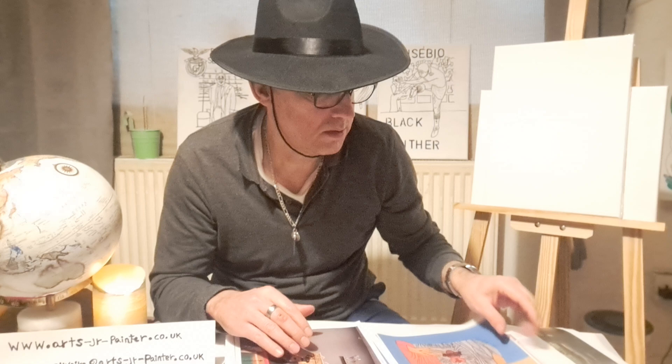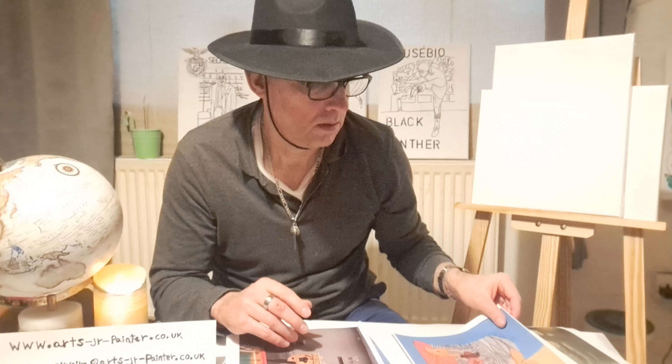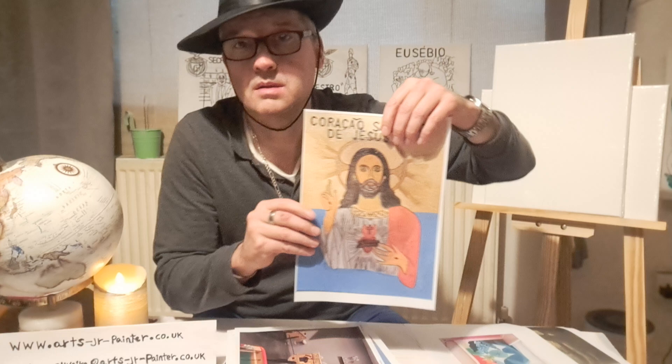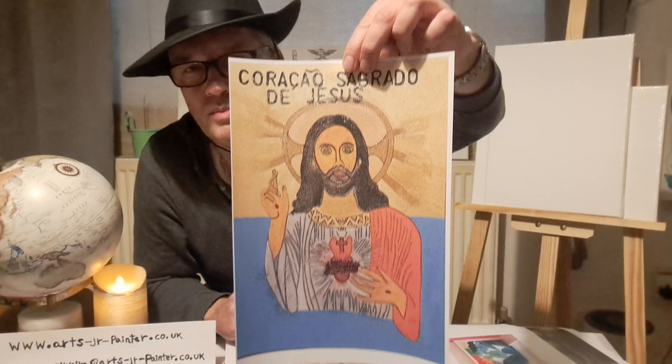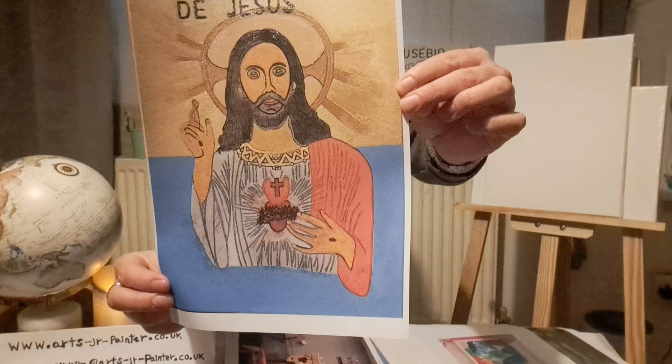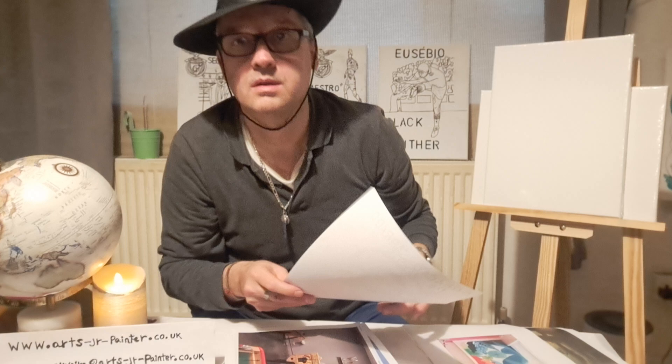We also do image paintings. So if you love a particular holy image — Jesus Christ and Mary, or any other saints — we can do it for you. We did some of them and they are in our store. We do and sell all images. This is a very beautiful canvas portrait we have done of Jesus Christ. It is written in Portuguese — it is the Sacred Heart of Jesus, 'Coração Sagrado de Jesus'.